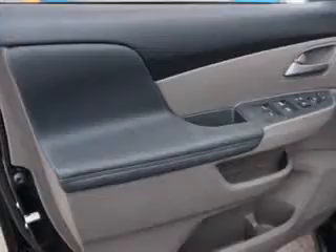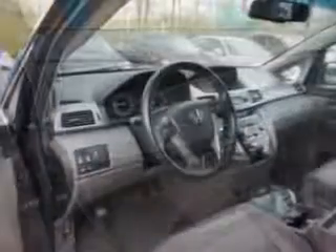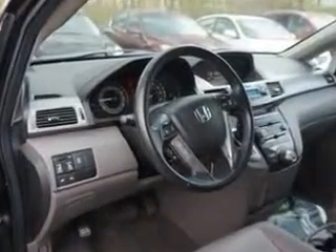Get where you need to go, enjoy the drive, and have peace of mind in this 2012 Honda Odyssey. See us at Addison Nissan today.